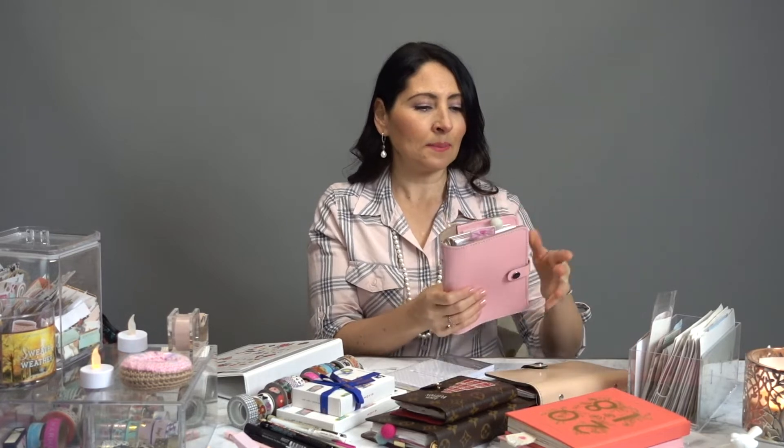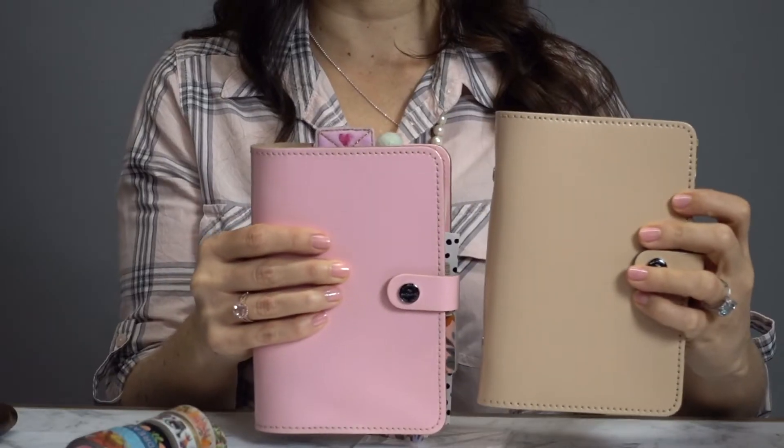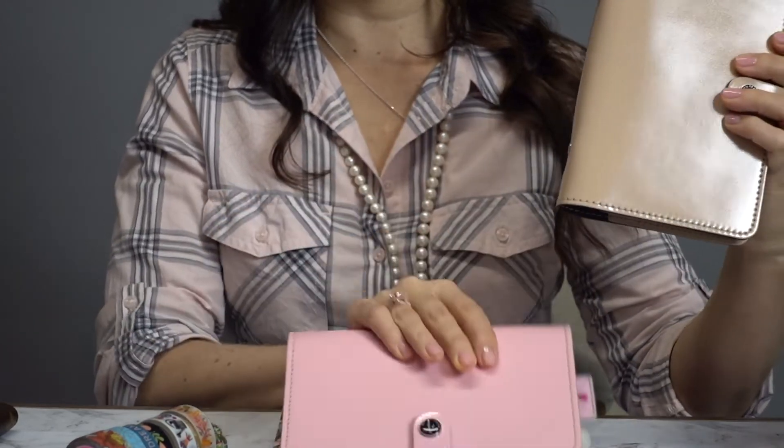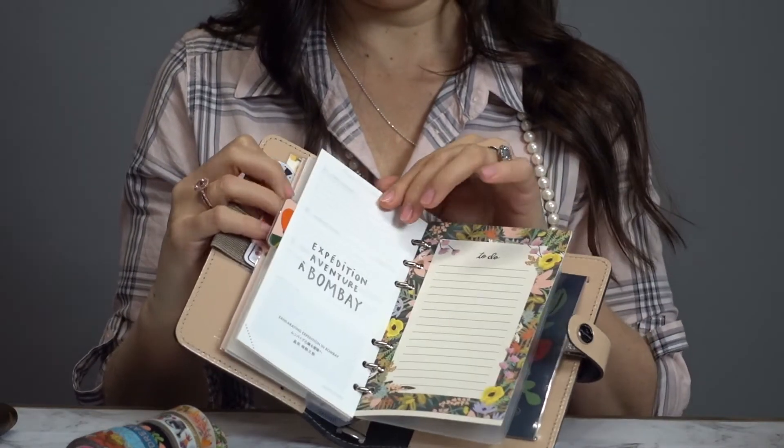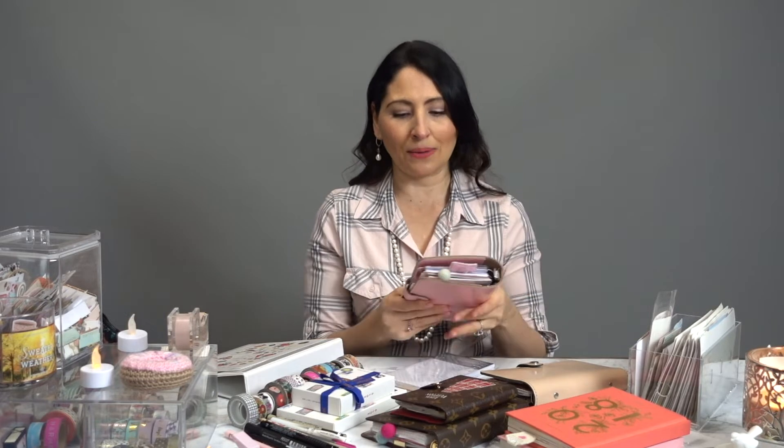Then for around the home I'm going to be using one of these planners. This is my Filofax ring-bound agenda. Usually I just store my inserts in here and keep it on the shelf because I don't want it to get ruined, and this one was my seasonal planner for glam planning.